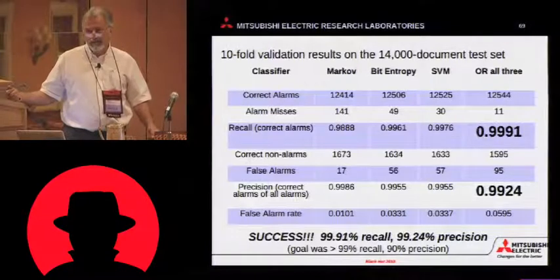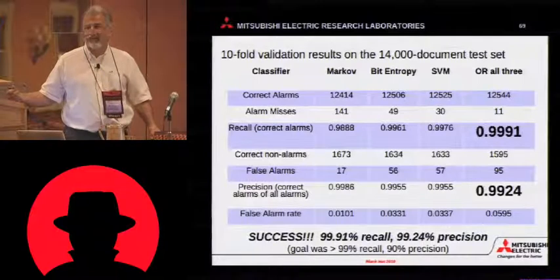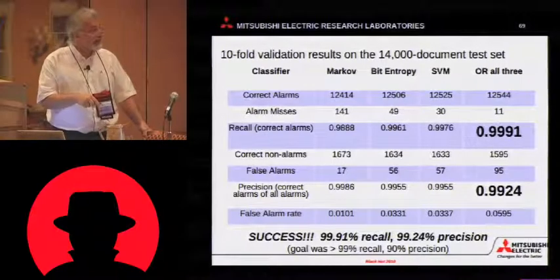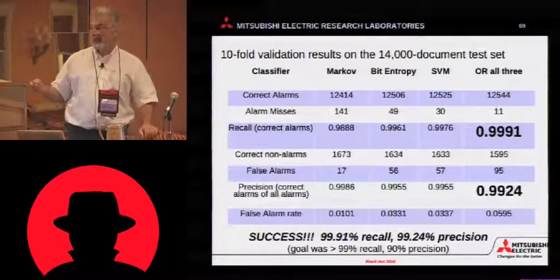This is less than one error per thousand — this is like hitting an inside straight three times in a row. If you're in the casino, don't do that. Precision, 99.24%. Plenty — ten times better than a product needs.